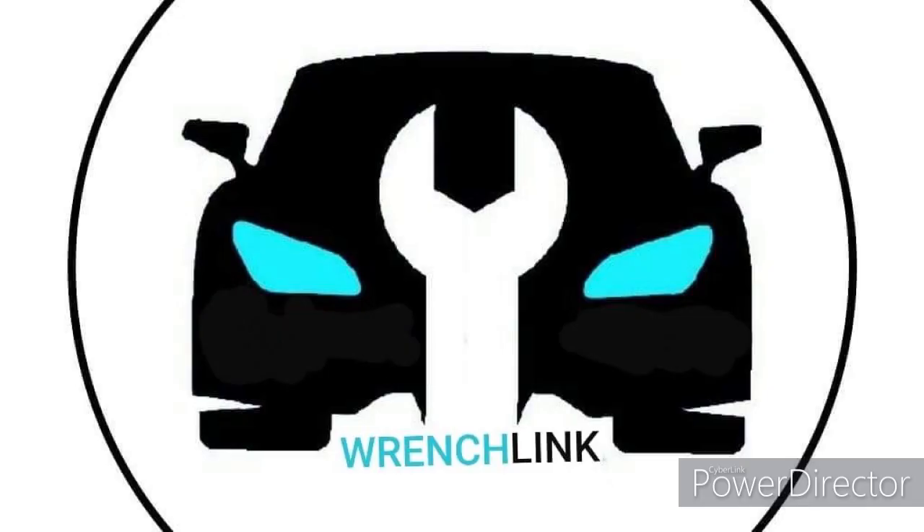If you have a Nissan Pathfinder, Xterra, or a Nissan Frontier, then you should watch this video. In this video, I'm going to share with you why the transmission in the Nissan Pathfinder, Xterra, and Frontier fails, or why there is oil in the radiator or in the reservoir of the antifreeze or cooling system in these trucks. And I will also share with you how to fix this problem so that the transmission in your Nissan truck doesn't go bad.